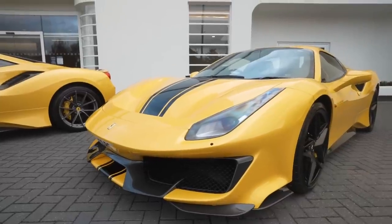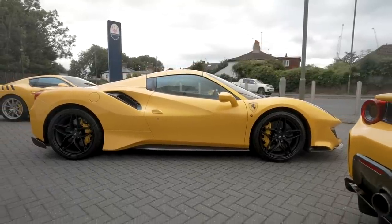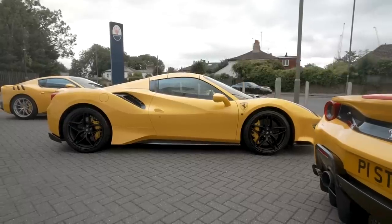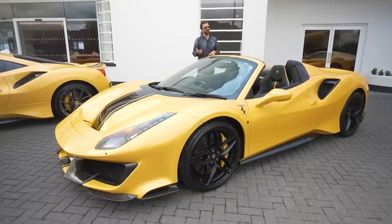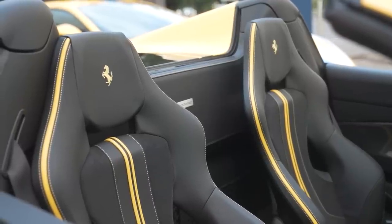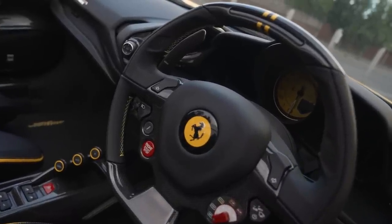Interestingly, the transition to the 488 Pista Spider marks the first time Ferrari made a limited edition open-top car without a specific production number. They also called it a 'Spider' rather than an 'Aperta', despite the 458 Speciale being an Aperta. Same ethos though — take the Pista experience, remove the roof, crank it up to 11.